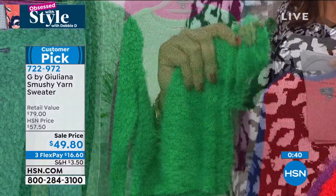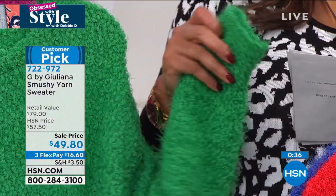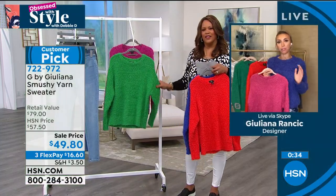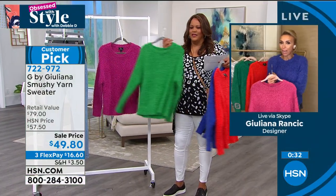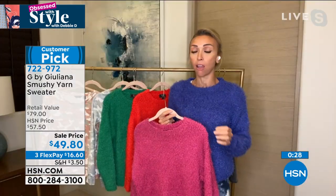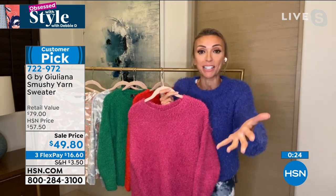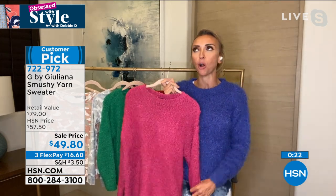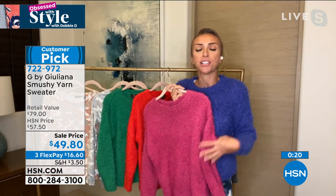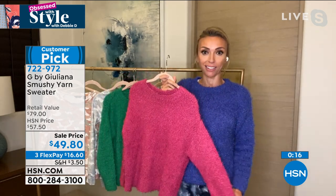It's like you're wrapping yourself in the softest blanket ever that has some texture — you just don't want to take it off. With sweaters, sometimes you get them home and they're a little scratchy or itchy against skin, especially with sensitive skin. Not this at all — that's why it's a customer pick. You get it home and go, are you kidding me right now? This is so soft. It will be one of, if not your softest sweater.